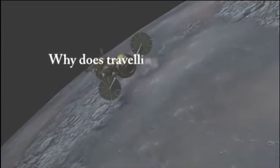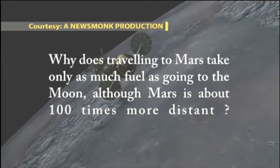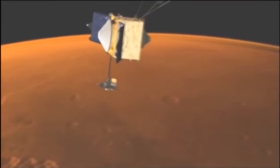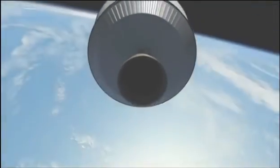So if anybody ever asks you why travelling to Mars takes only as much fuel as travelling to the Moon, even though Mars is about a hundred times more distant than the Moon, you know the answer. Most of the fuel we need is just to launch the satellite. The rest of the journey is mostly courtesy of gravity. If only we could travel with such ease down here on Earth. Such a long journey on a Polar Satellite Launch Vehicle, or PSLV.